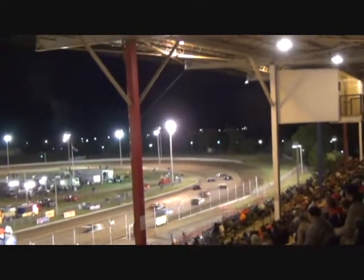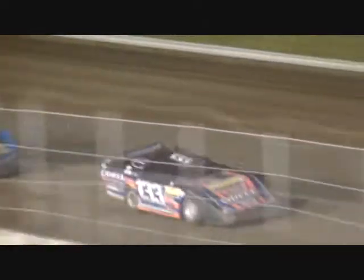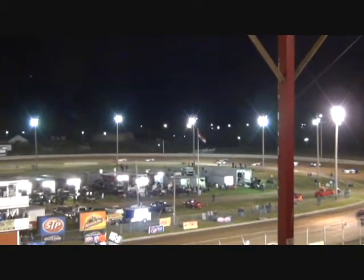Kevin Coyne again jumps to the inside and tries to make a run up on Hawkins, but just cannot do it. Hawkins just has that power to get away from Coyne. Coyne can get up pretty close to him in the corner, but just cannot run with him on the straightaway. And now it looks like Morris is going to make a pass.